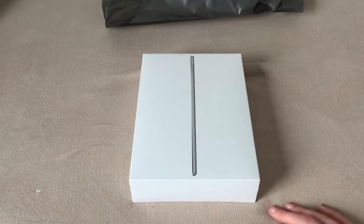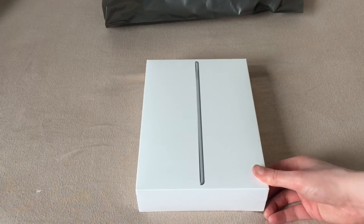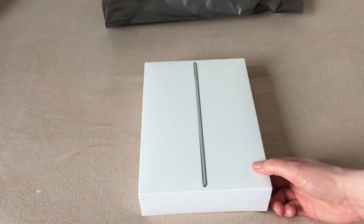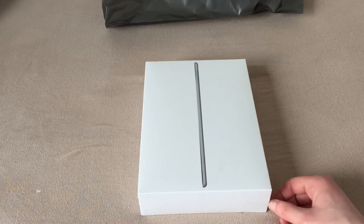A little bit of backstory here. Since early 2015, I've had an iPad Mini 2, which is a retina model, 16GB space gray. It's been a great tablet. I've really enjoyed using it.